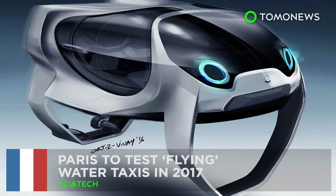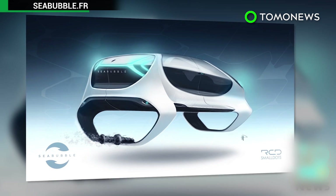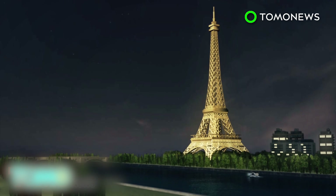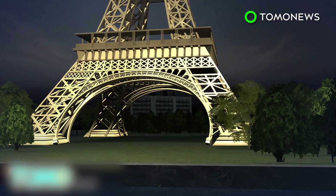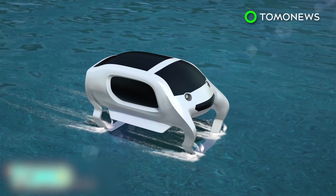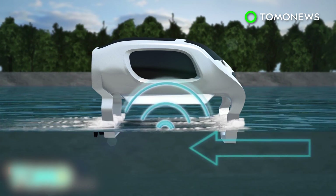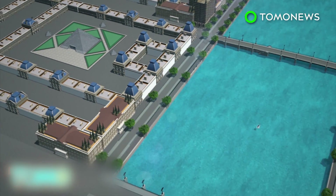Paris has given the go-ahead to flying water taxi trials. Next year, Paris will test a prototype flying water taxi that will allow people to tour the city along the Seine River. The vessel, named Sea Bubble, can reportedly travel up to 30 kilometers per hour and can seat five people including a driver. Sea Bubble will also reportedly have foils attached to its hull that will reduce drag and help it float around two feet above the water.